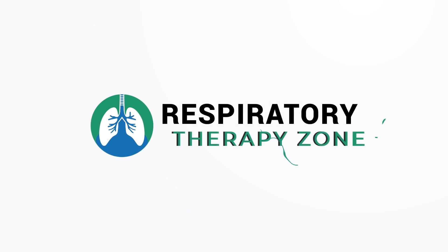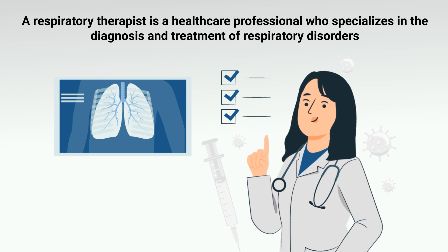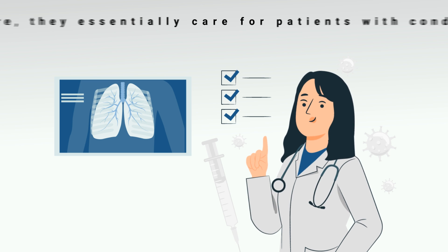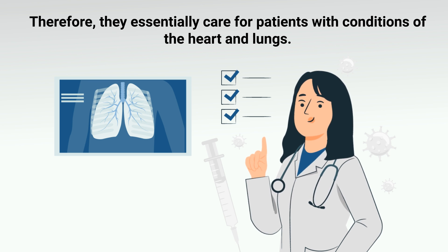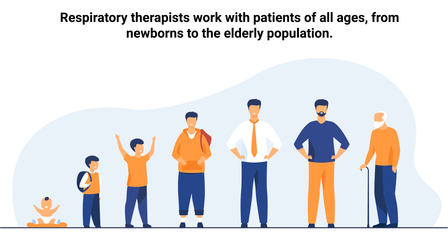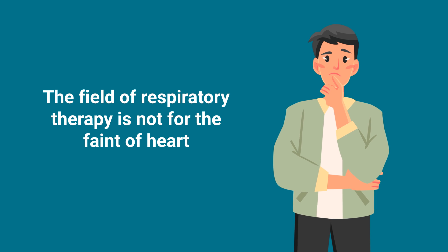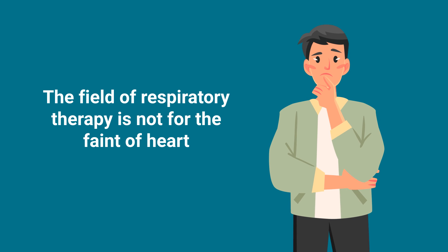A respiratory therapist is a healthcare professional who specializes in the diagnosis and treatment of respiratory disorders. They essentially care for patients with conditions of the heart and lungs. Respiratory therapists work with patients of all ages, from newborns to the elderly. They typically work in hospitals but may also work in clinics, home care settings, and other healthcare facilities. The field of respiratory therapy is not for the faint of heart.